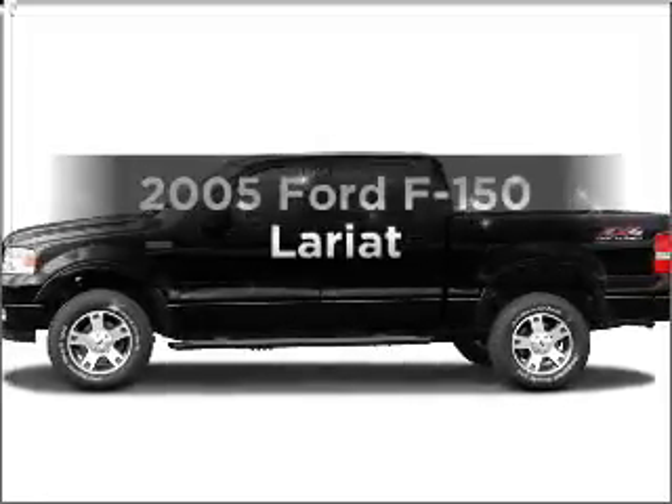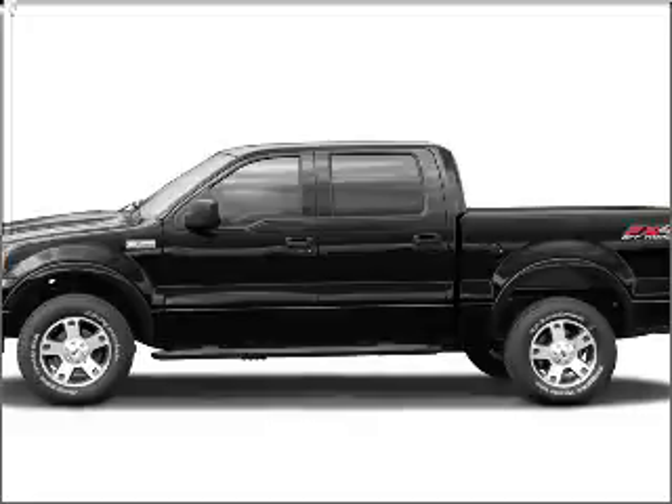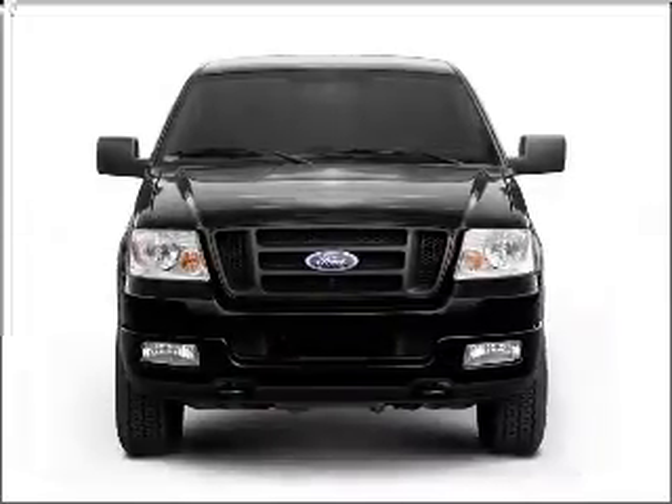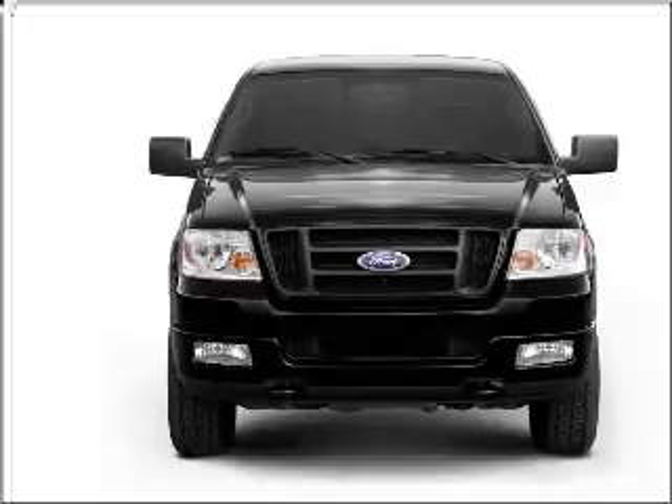Get noticed in this 2005 Ford F-150. Everything you need under one roof with this great vehicle, with a powerful 8-cylinder engine connected to a smooth shifting automatic transmission.